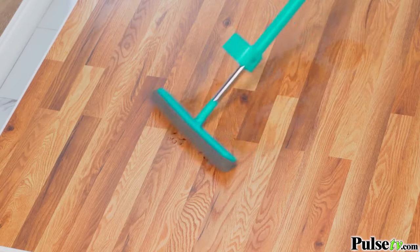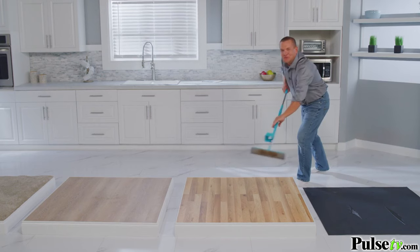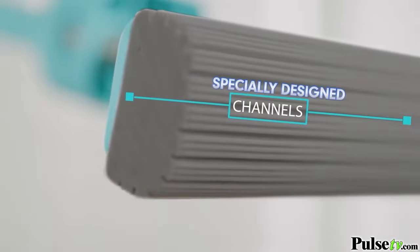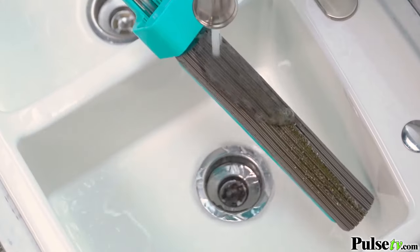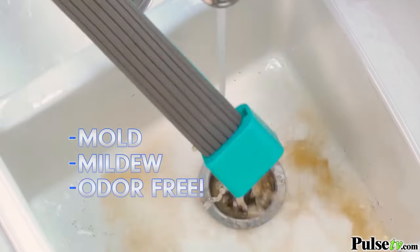Muddy pet paws, dust and hair is quickly cleaned and lifted away for a streak-free sock slide dry. Then rinse and ring and you're ready to reuse. And its specially designed channels hold and trap dirt like a magnet. Mighty Thirsty has a vibe roller ringer to rinse every drop and completely clean the mop so it's mold, mildew and odor-free.